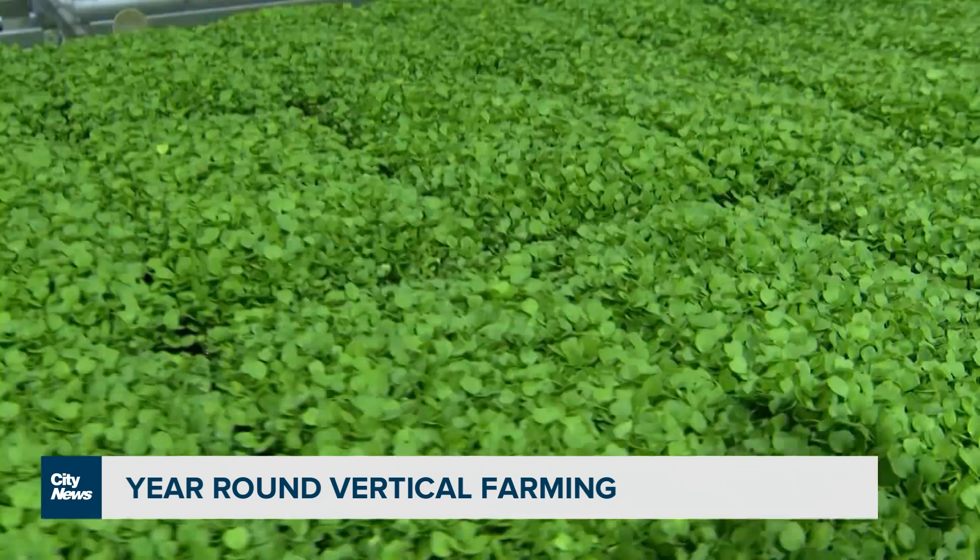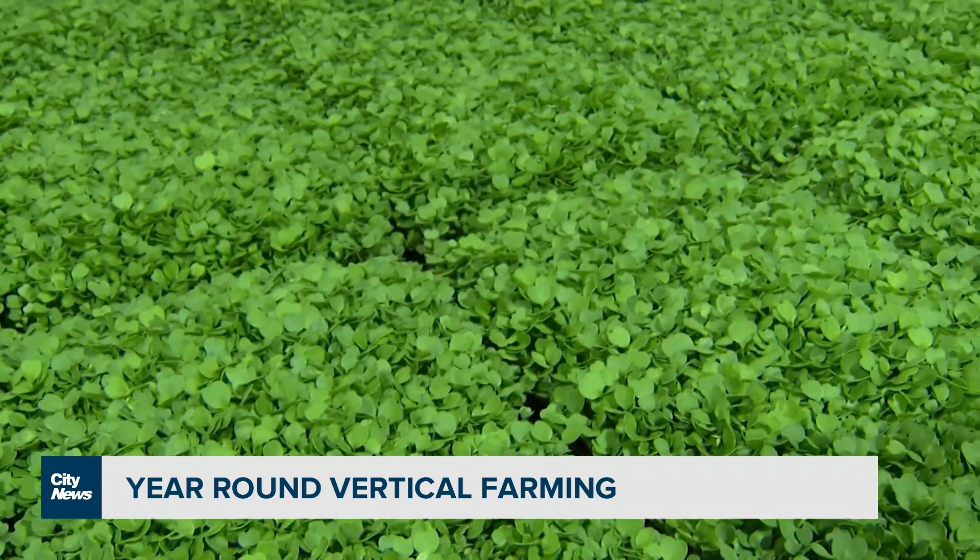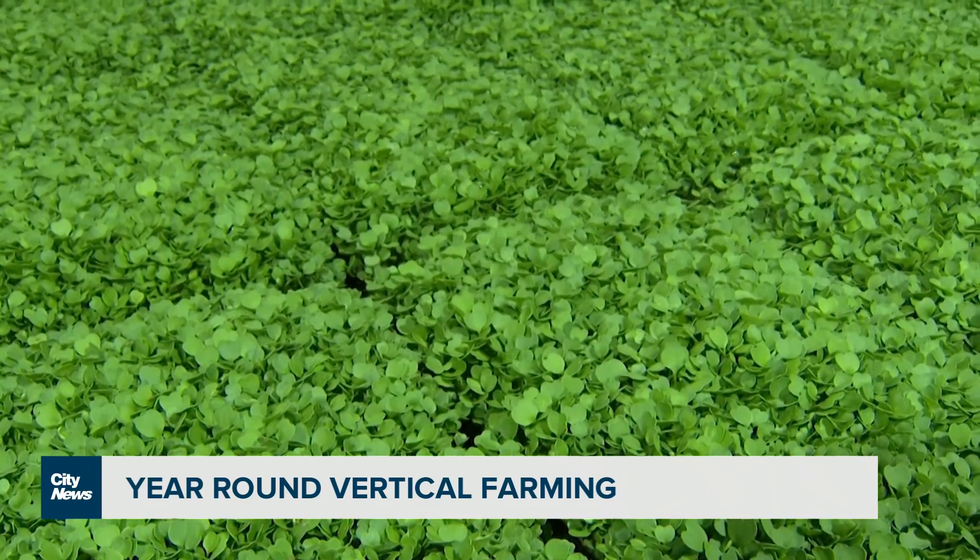The product is currently sold at many grocery stores across Canada, and two more of these vertical farms are slated to open by the end of this year. In Guelph, Audra Browne, CityNews.